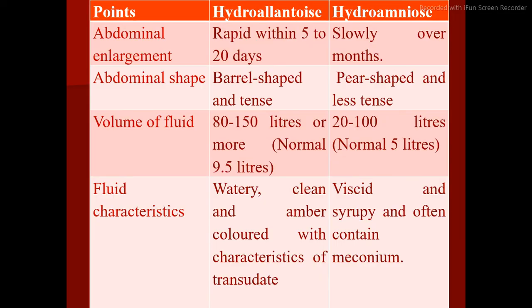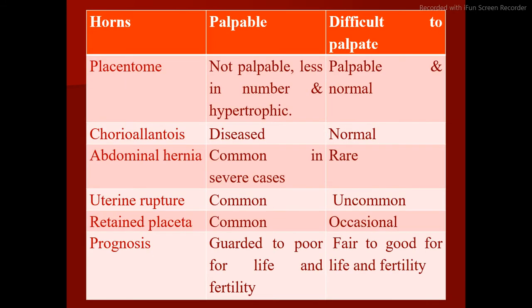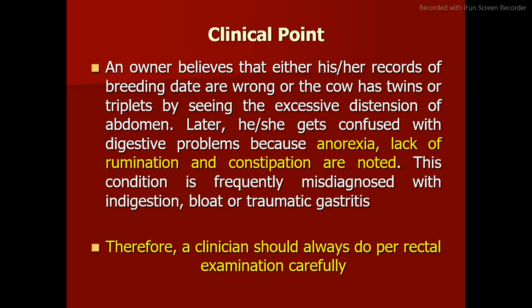Comparison — Hydroallantois vs. Hydramnios: Abdominal enlargement is rapid within 5 to 20 days in hydroallantois versus slowly over months in hydramnios. Abdominal shape is barrel-shaped and tense versus pear-shaped and less tense. Volume of fluid: 80 to 150 liters or more (normal 9.5 liters) versus 20 to 100 liters (normal 5 liters). Fluid characteristics: watery, clear, and amber-colored transudate versus viscid, syrupy, and often containing meconium. Placentomes: not palpable versus palpable and normal. Chorio-allantois: diseased versus normal. Abdominal hernia: common in severe cases versus rare. Prognosis: guarded to poor versus fair to good for life and fertility.